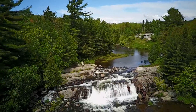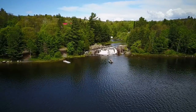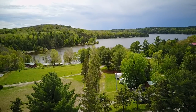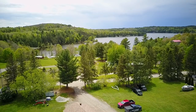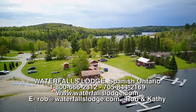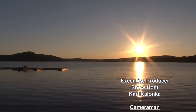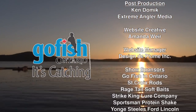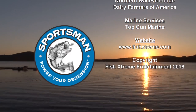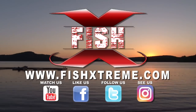Our trip to Waterfalls Lodge was once again a very enjoyable and memorable experience with luxury in the wilderness. The gracious hosts and wonderful staff greeted us with a warm welcome and strived to make each visitor feel at home. Visit Waterfalls Lodge where you'll come as a guest and leave as a friend — Rob and Kathy look forward to welcoming you to their family-friendly atmosphere. The Extreme Walleye Angler has been presented by Go Fish in Ontario, St. Croix Rods — Best Rods on Earth, and Sportsman Protein Shake. Catch us at fishextreme.com.